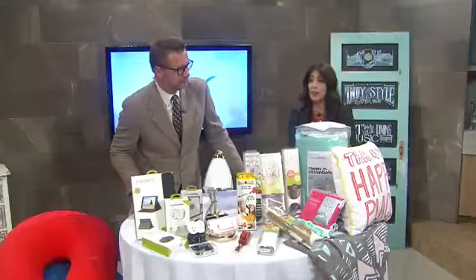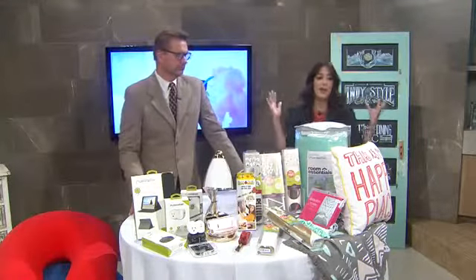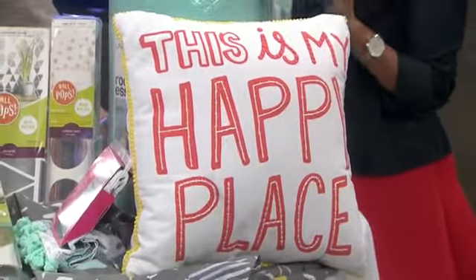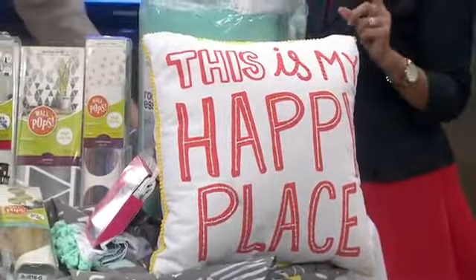Absolutely. Dorm room décor is very important and we want to start with the bedding. We want to start with your pattern, your color — that's going to be the sounding board for your design. I found this great five-piece set at Target for $34. You cannot beat that price.